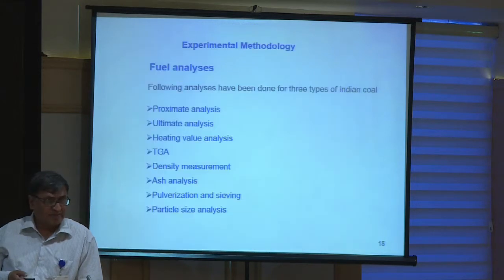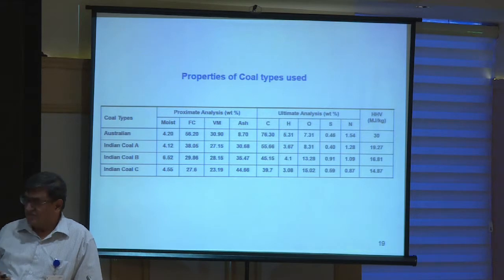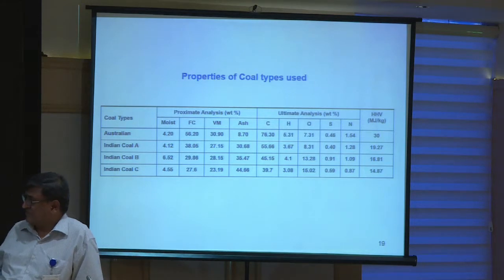We then looked at various parameters. The Indian coals we took have their compositions given in both proximate analysis and ultimate analysis. The main thing is the ash percentage — Australian and Japanese coals have ash percentages of less than 10%, but any Indian coal you look at has 30, 35, 40, sometimes even 50% ash. A huge amount of ash is present, which lowers the calorific quality of the coal itself.